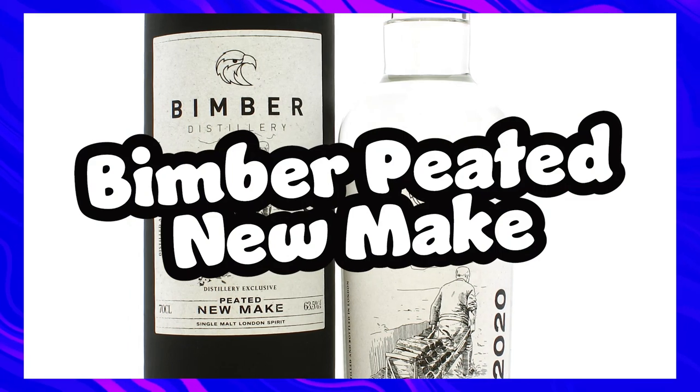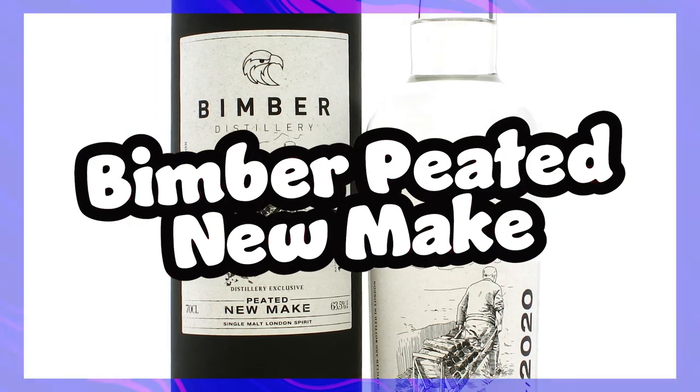The Bimber Peated New Make is next. I think I've enjoyed every Bimber I've tried but I'm yet to get my hands on a bottle. Trying that Bimber Peated New Make was just phenomenal — really amazing. I know they released a bottle of this new make but it was long gone before I could get a whiff of it. I imagine it was probably priced within my range too, so on the dream list it goes — I'd happily take a bottle of the new make or, once it's been aged for three years, I'm easy.